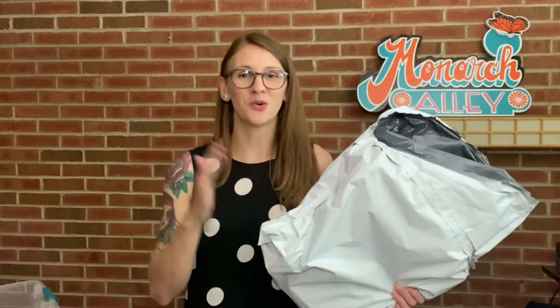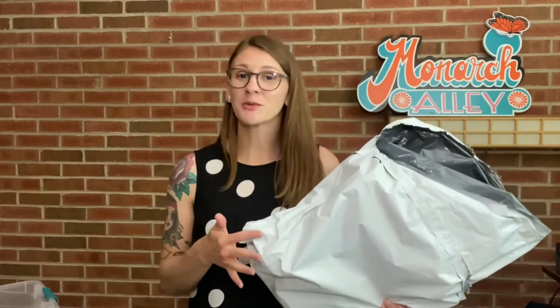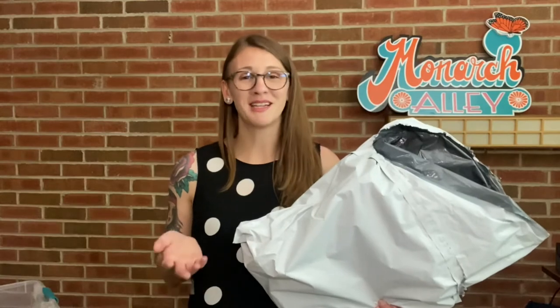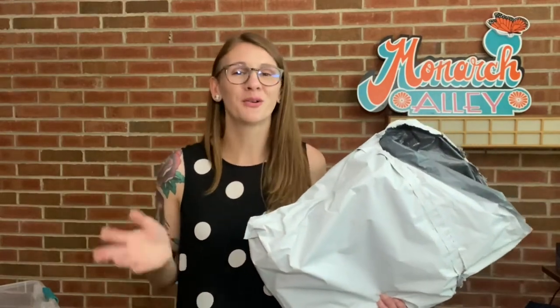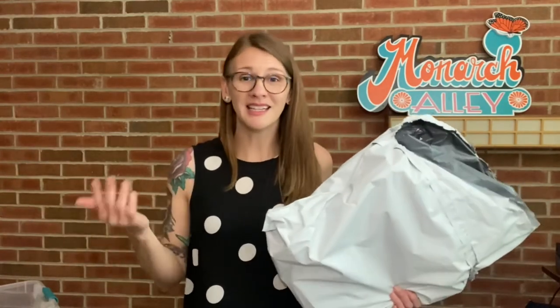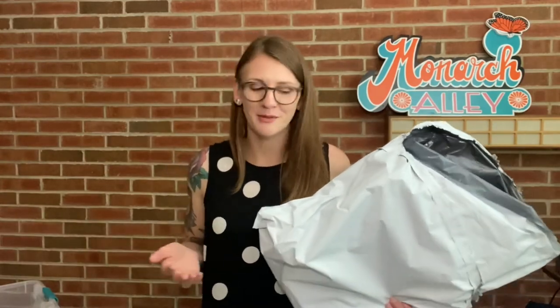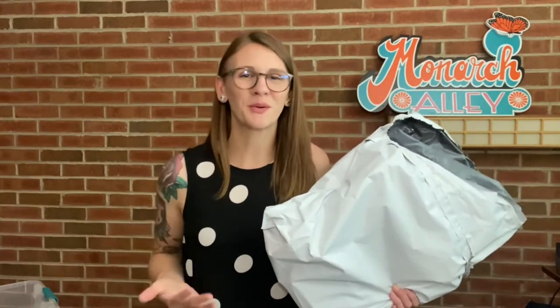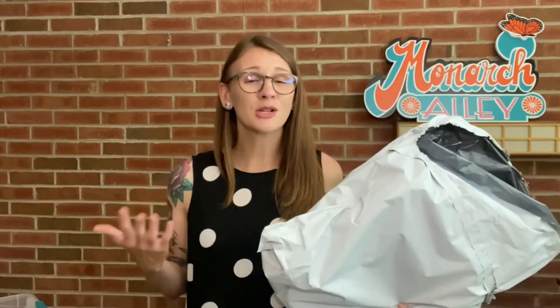I typed the buyer's address into Pirate Ship to create the label — turns out it's going to California, which is always the most expensive for me being in Illinois. Shipping is going to cost $9, which is more than I expected at around $7. So with $5 cost of goods and $9 shipping, I made about $6 off that backpack. At least I didn't lose money, but I like to at least double my money on most items. The lesson: do your research ahead of time, and if you're offering free shipping, factor that into your asking price.